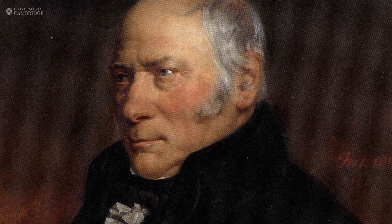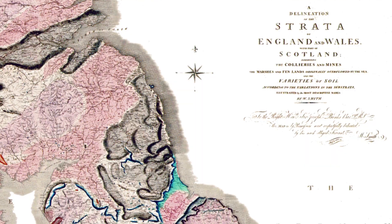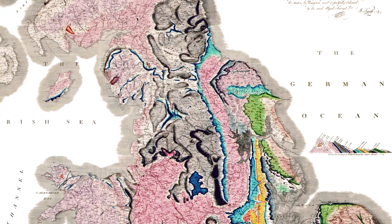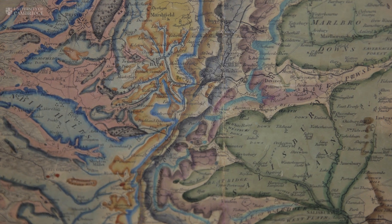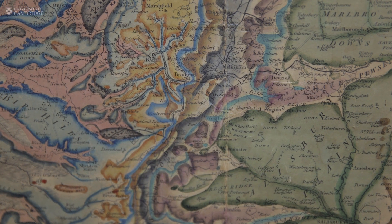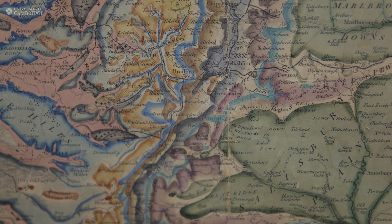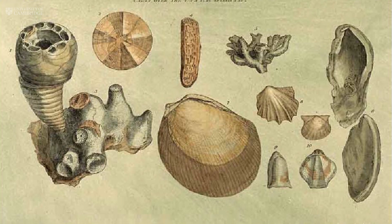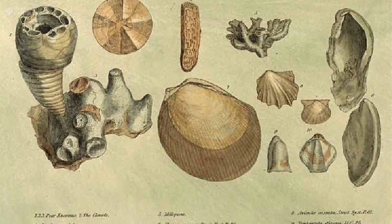William Smith — he was a canal surveyor, so he spent a lot of his time working in Gloucestershire and Somerset. What he noticed during his surveying was that he became interested in the rocks, the different types of rocks. He was also interested in fossils, and what he realised was that you could actually use fossils to correlate rocks in different areas.